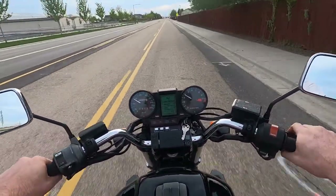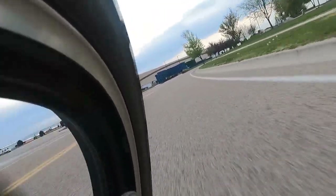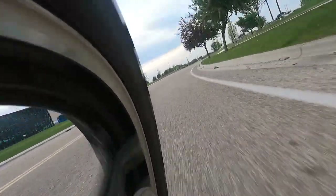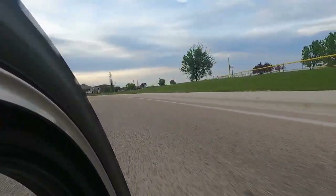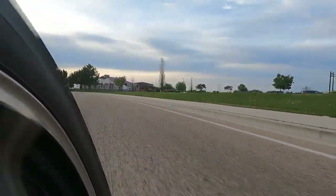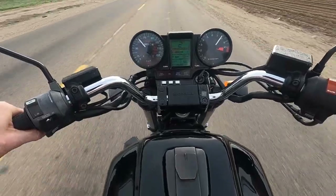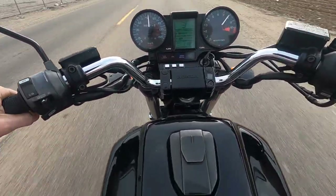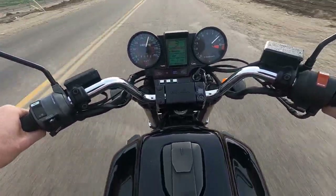Before this bike, I had a 1980 Yamaha XS11. For those of you that know that bike, you know it is a powerful bike — stock at around 95 horsepower. I did a few things to mine to bump up the power and it was fast and powerful. You would twist that throttle and it was just a good old punch in the rear. But this Saber — the Saber is something else.